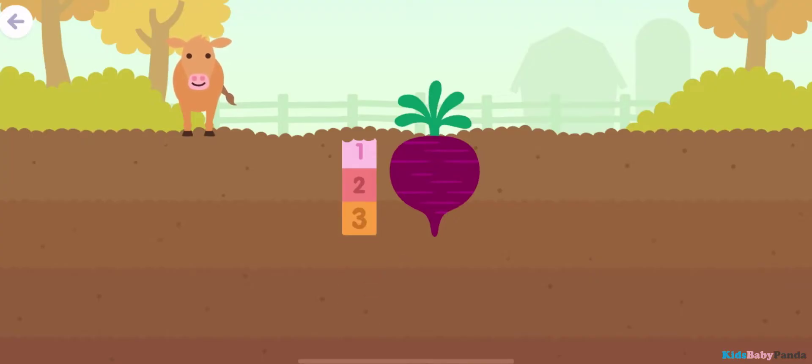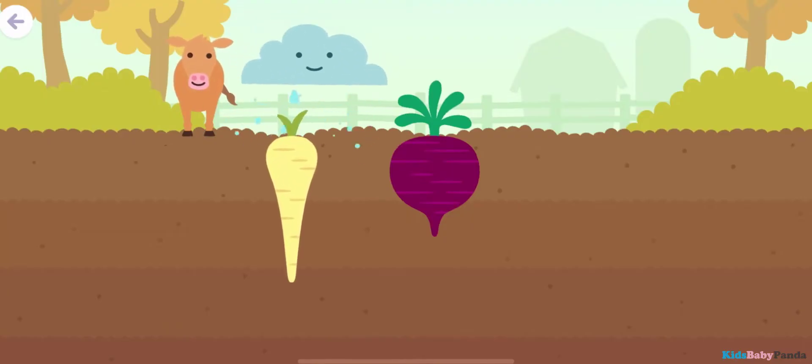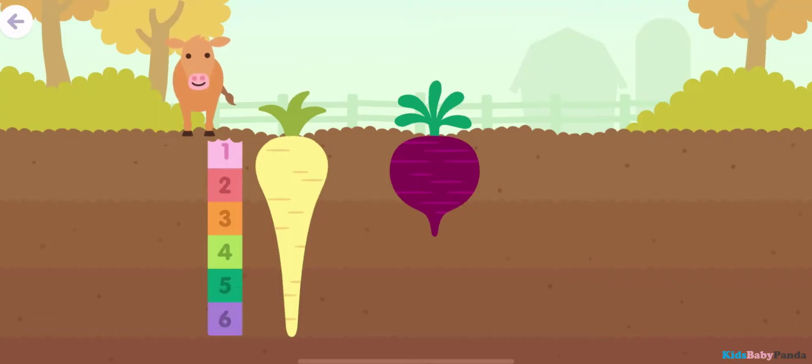One, two, three — three blocks deep. One, two, three, four, five, six — six blocks deep.